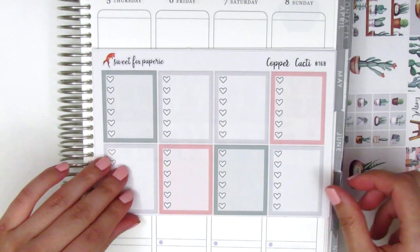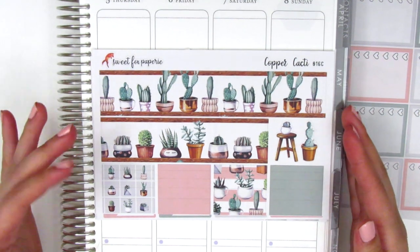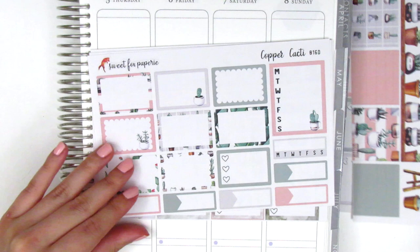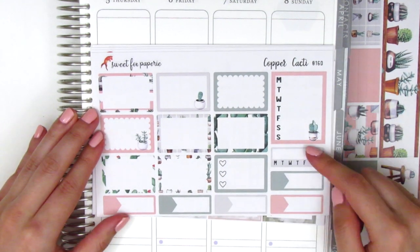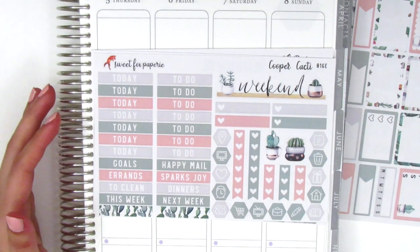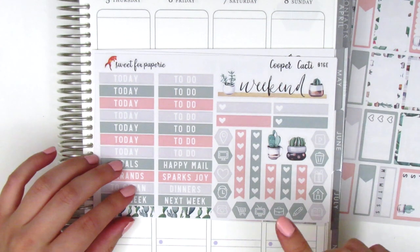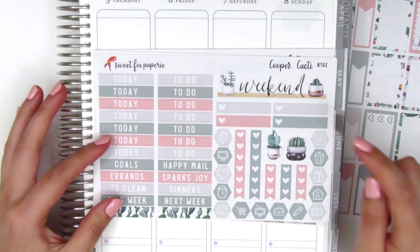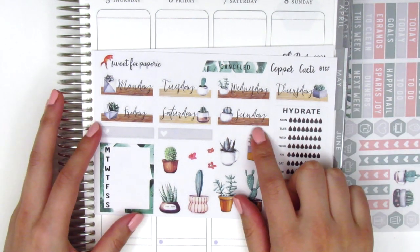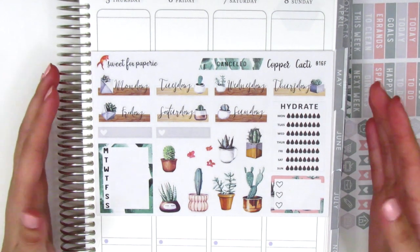I absolutely love this bottom washi — it's so beautiful and unique; you hardly see patterns like this in a kit. The next page has the half boxes, a three heart checklist, a Monday through Sunday box, habit tracker, and a few quarter boxes. The following page has a gorgeous weekend banner — her weekend banners and date covers are always some of my favorite parts of her kits. It also has headers, a couple little things, some hexagon icons, heart checklists, and a couple deco pieces. And this last page — the date covers are little shelves with little cacti on them. It's just so cute and unique; I can't say enough nice things about it.